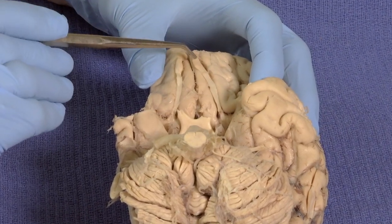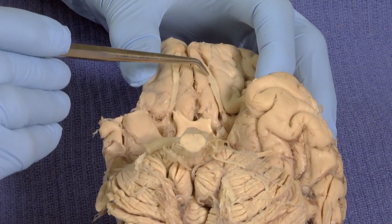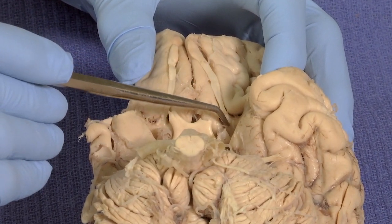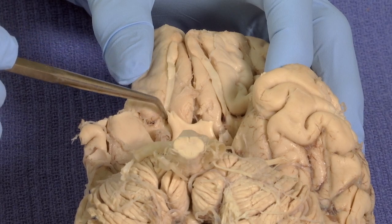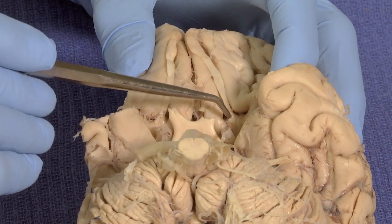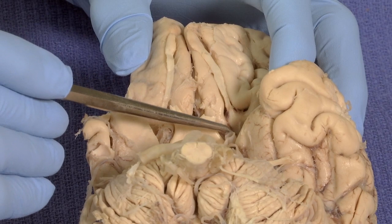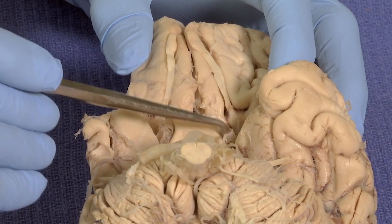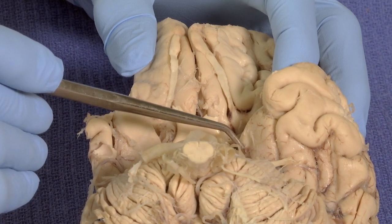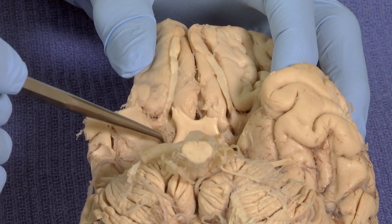Here on the ventral surface of the brain we can see the olfactory bulb and then coming from it is the olfactory tract. These axons are carrying processed information from the connectivity of the neurons in the olfactory bulb and are traveling down here to this ventral forebrain area right near the internal carotid artery, underneath that on the surface.